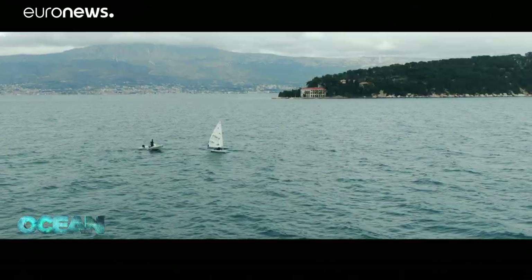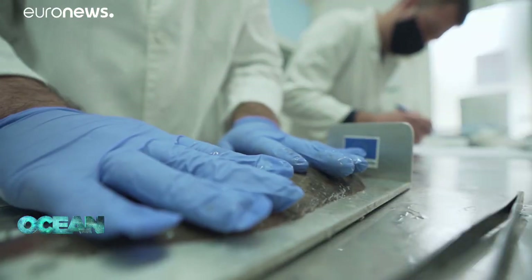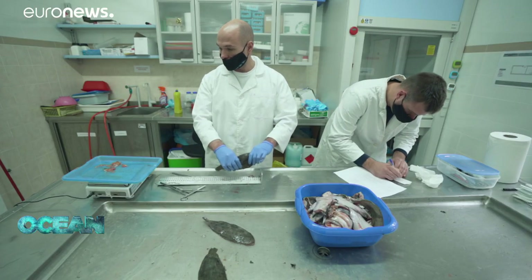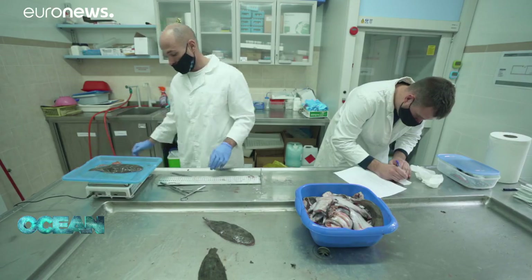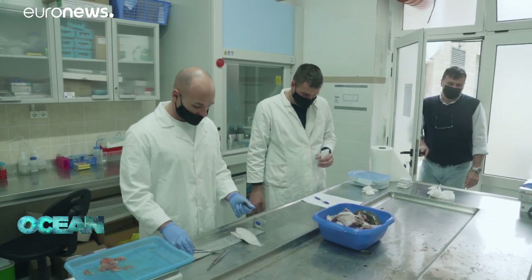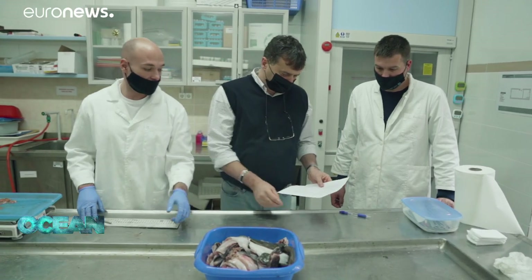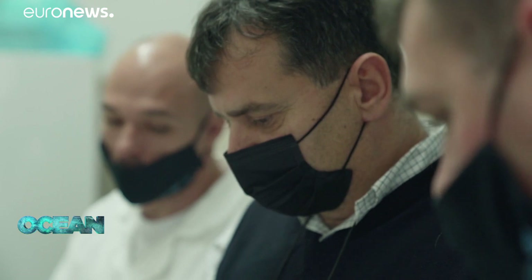Researchers at the Institute of Oceanography and Fisheries have already analysed data from marine surveys, commercial landings and international studies. They conclude that the key fish populations are recovering faster than expected. It seems that protecting a small fraction of the sea has triggered a knock-on effect throughout the Adriatic.